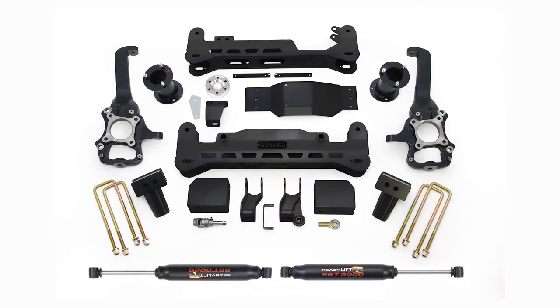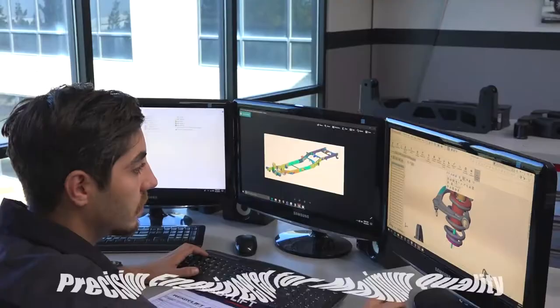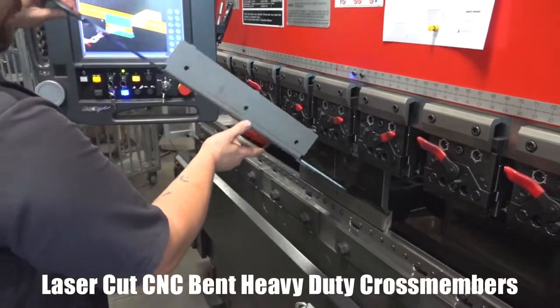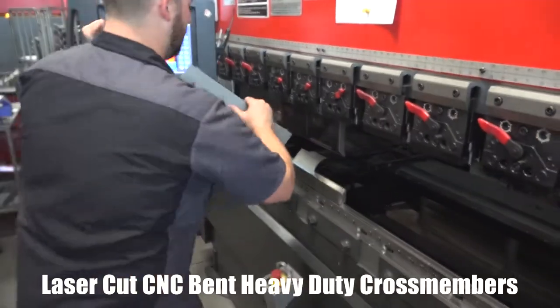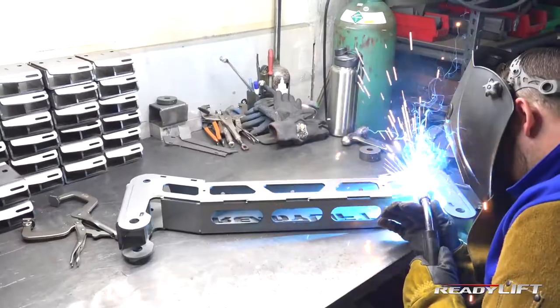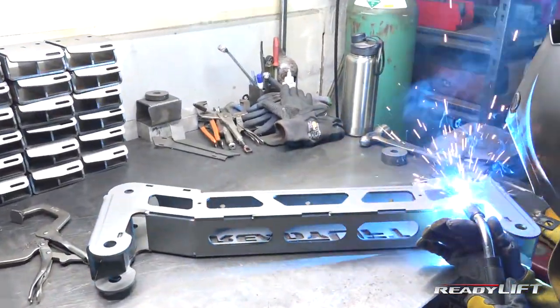Did you know that ReadyLift offers the best riding Ford F-150 7-inch lift? These lift systems are precision engineered to ensure maximum quality and manufactured using the best materials and construction processes. Every component of our lift kits are handcrafted right here in the USA for durable, long-lasting quality.